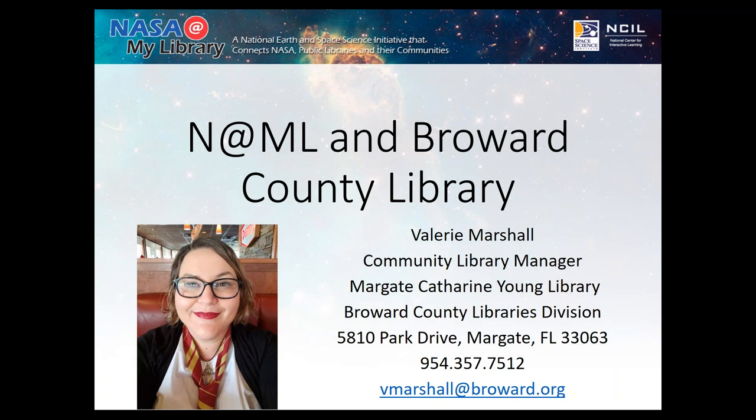They were actually part of a grant where they received kits that they were able to use for programming. They're going to share some of the activities that they were able to do and give you ideas if you would like to create your own kits — including how to do that with no or very low budget. With that, I'm going to turn it over to Valerie and let her get going.